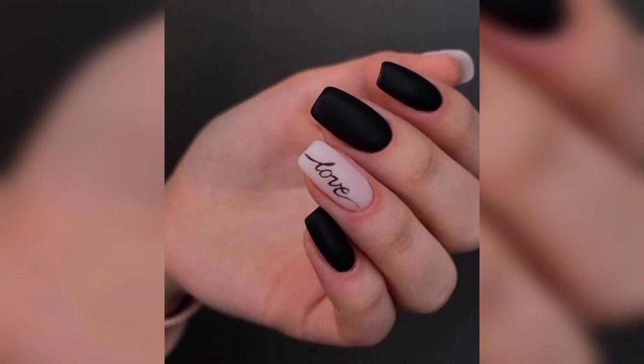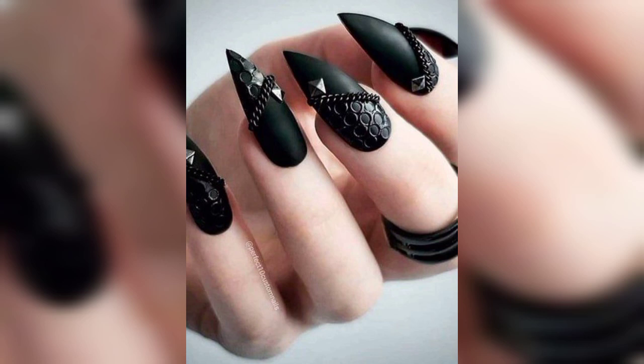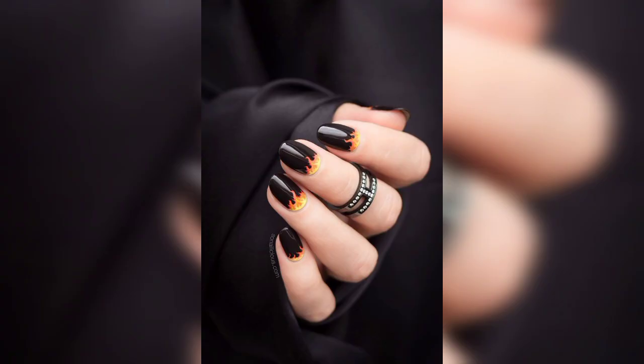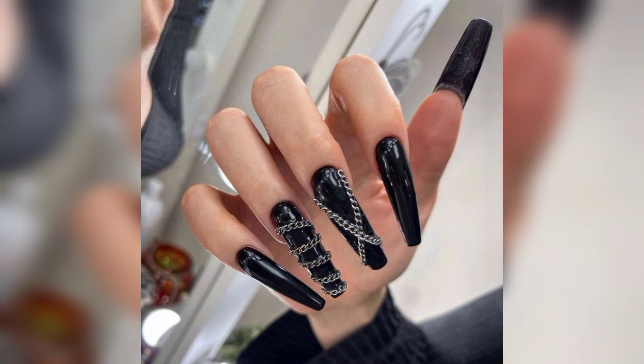In today's video, I am sharing with you the most unique and gorgeous designs of black nail art for ladies. These are so amazing, trendy, and mind-blowing. Black nail designs offer a stylish and versatile look that can be adapted to various occasions and personal preferences. In this video, you can see different types of nails such as classic black, matte black, black French tips, black and gold, black ombré, geometric designs, black lace, black marble, black galaxy, black floral, and more.